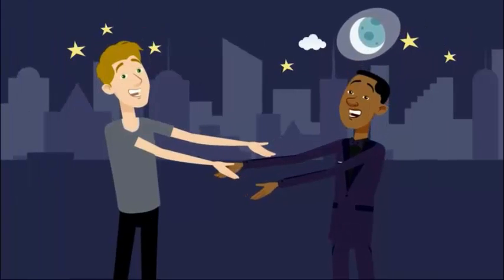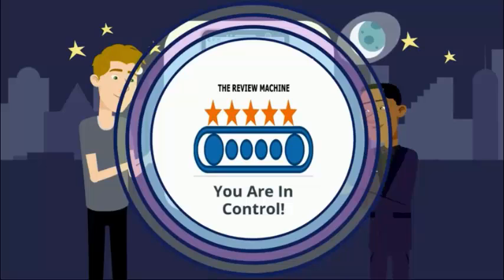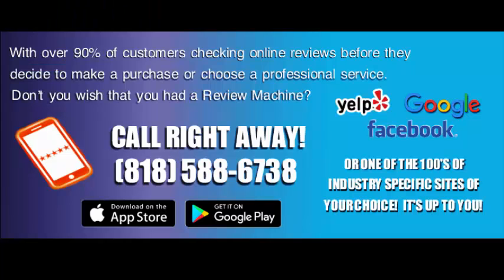How high can you take your business reputation? The Review Machine — you are in control. Go to thereviewmachine.com or call or text.